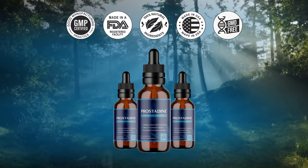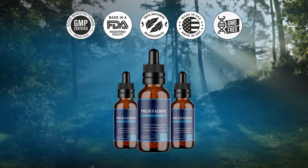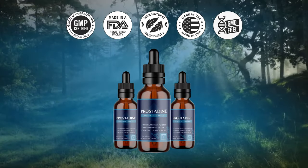Number 7: If I buy Prostadine, will I be charged anything else after purchase? Your order today is a one-time payment with no subscription, no auto-ship, or hidden charges.